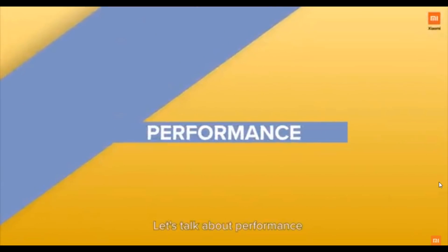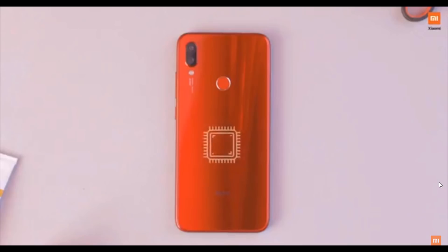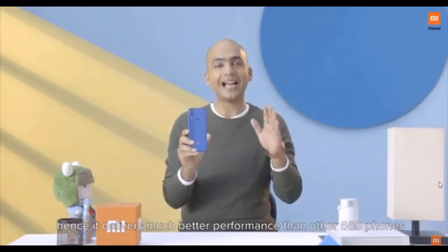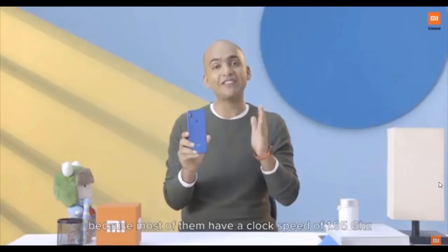Let's talk about performance. Redmi Note 7S is a true all-rounder. It is powered by Qualcomm Snapdragon 660 processor with a clock speed of 2.2 GHz, and hence it delivers much better performance compared to other Snapdragon 660 phones in the market, because most of them have a clock speed of 1.95 GHz.